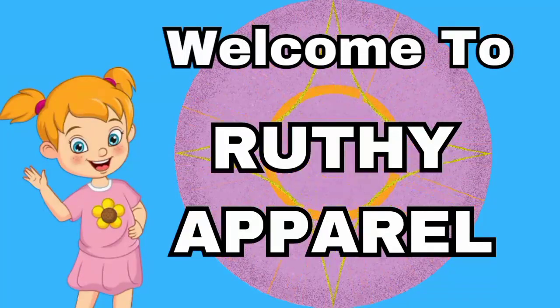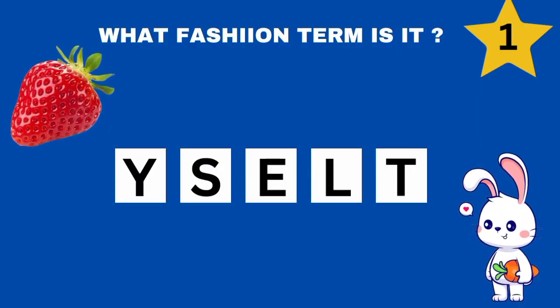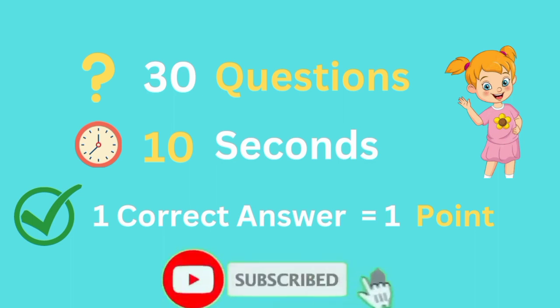Hello everyone and welcome to Ruti Apparel. In today's video we'll guess fashion terms by its crabbo name. We prepared 30 questions and you have 10 seconds to find the answer. For each correct answer you will have one point. If you're ready, please subscribe to my channel and let's get started.